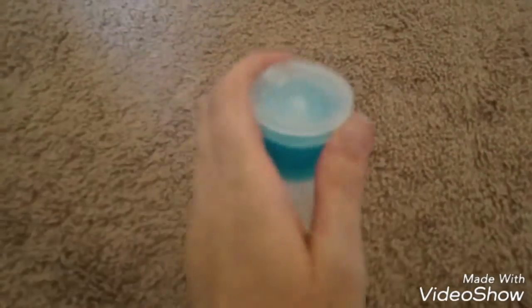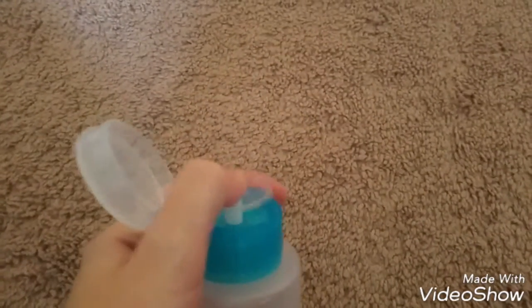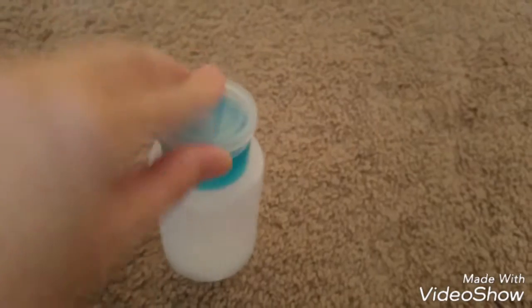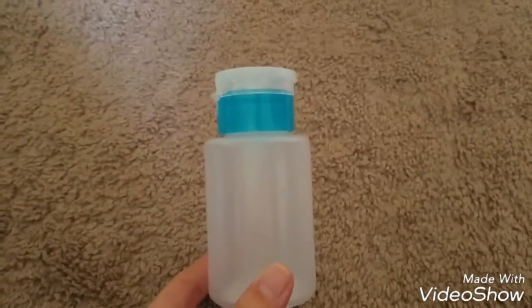And then I found these little — they're the ones that you can put a cotton ball or round on and pump out whatever you need onto there. So I grabbed one of these. They only had like two left. I probably should have gotten more but I grabbed this one.